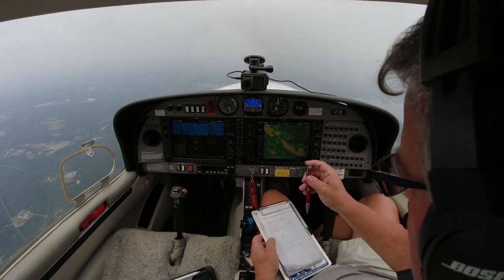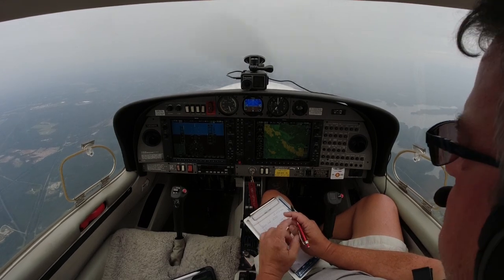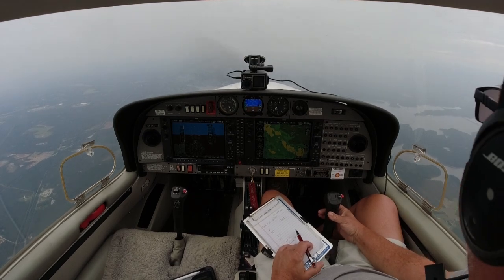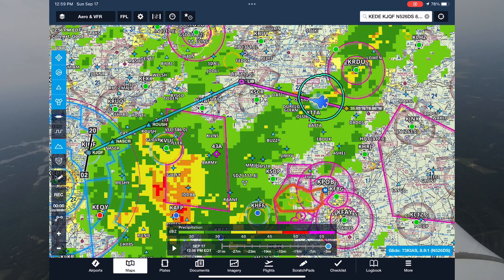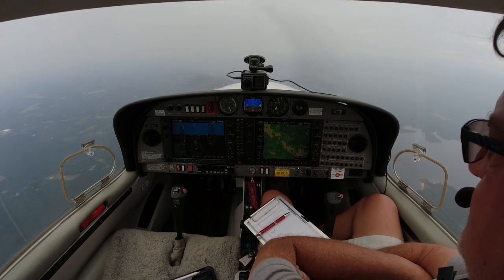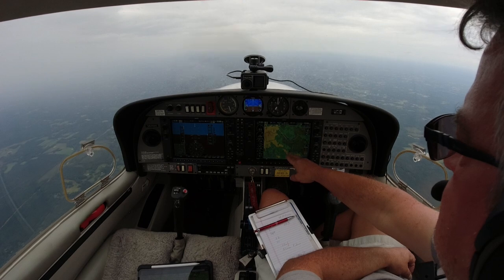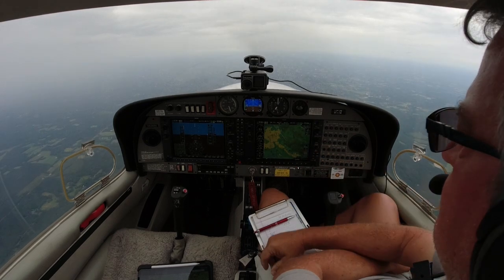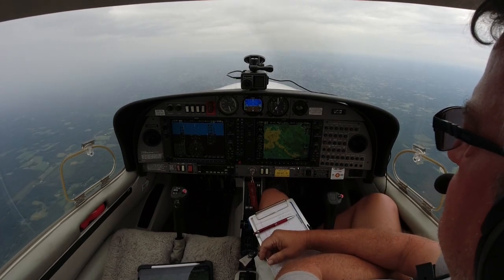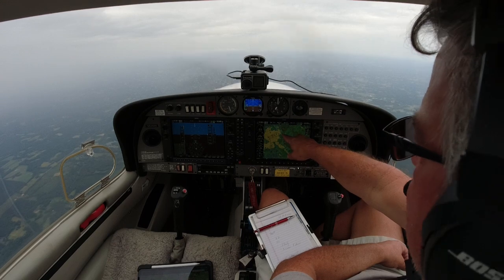ATC: Diamond 526 Delta Sierra, there's a small area of moderate precip at your 12 o'clock, about three miles, about three miles in diameter. Roger that. Alright, so we're in the moderate precip — not too bad. Visibility's not great straight up front, but luckily everything is nice and smooth. It's not convective or turbulent. Alright, we made it through that one little area of moderate precipitation. Wasn't too bad, smooth ride. ATC: Diamond 526 Delta Alpha, area of light to moderate precipitation, 11 to 1 o'clock, 10 miles. The area's about 40 miles in diameter. As long as we can get through this with about the same amount of rain. Looks like Concord's clearing out — should be good.